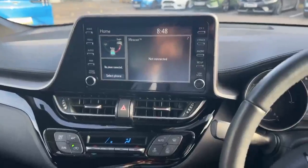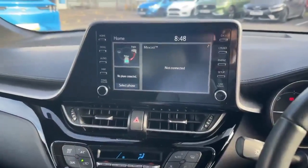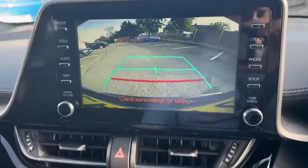We're now inside the car. It does have AM/FM DAB as well as Bluetooth audio. Pop the car in reverse and the reverse camera comes up on the screen just there.